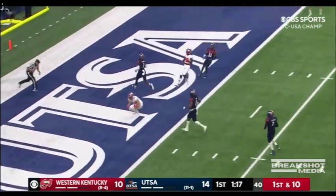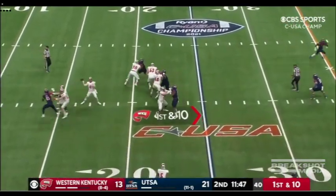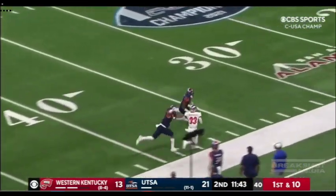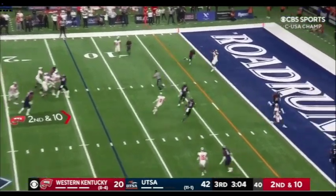Zappi's throw — oh! Diving catch! Zappi fires up the sideline, that's Robichaux with the catch. Look at that! Zappi's 40th throw of the game.